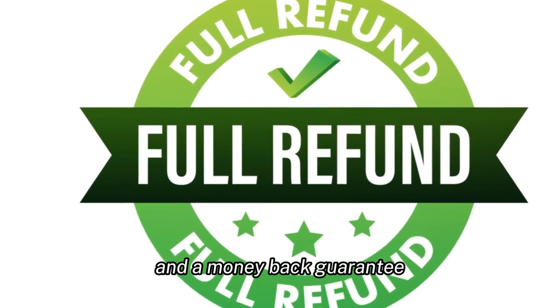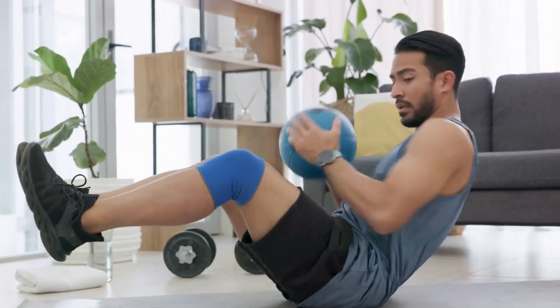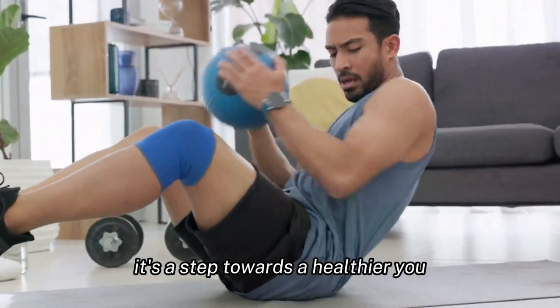For those concerned about the investment, LeanBiome comes with a refund policy and a money-back guarantee, ensuring that your satisfaction is paramount. In conclusion, LeanBiome is more than just a weight loss supplement — it's a step towards a healthier you.